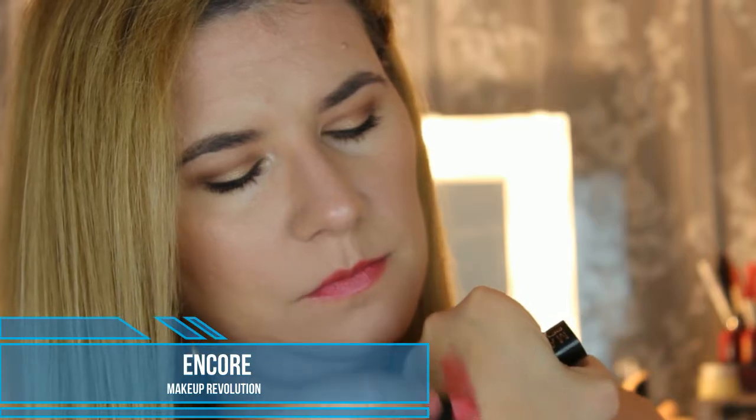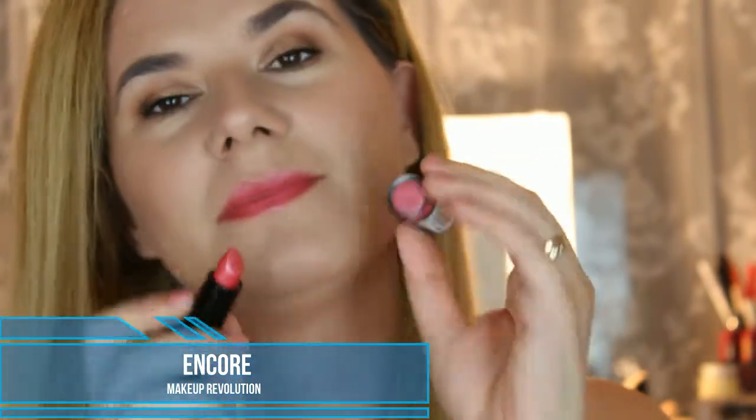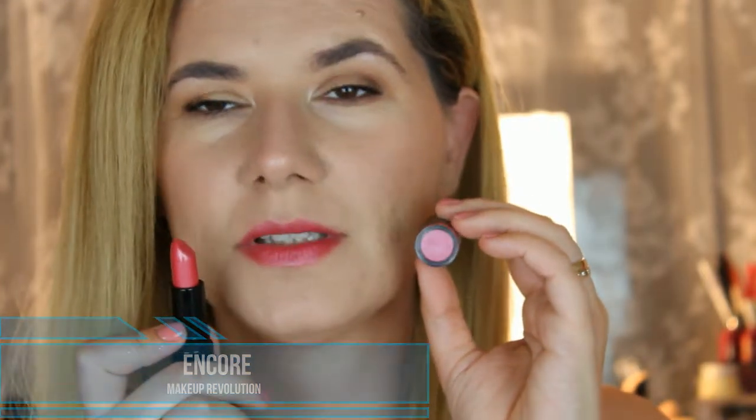I still have some glitter left from the last color but let's keep on. The next one is Encore — it's also a darker pink but a little bit shimmery with more of a satin look, no chunky glitter, just a lot of shimmer. It feels very creamy and it's one of my favorite lipsticks in this collection. The last pinkish color I have is Dazzle, which is also a little bit darker than the others.